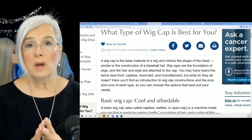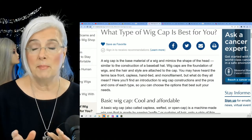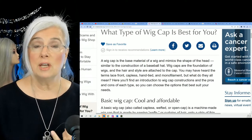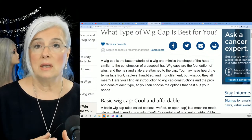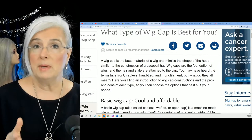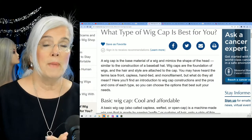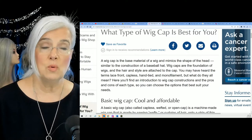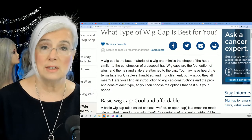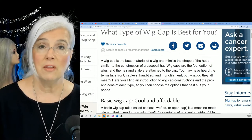I'm going to make an assumption that if you are looking for a wig, your hair is either thinning, you've lost all your hair, or you're somewhere in between. You may be someone wearing a wig for cosmetic reasons — that doesn't really matter. What matters is that if you are dealing with cancer and you've lost your hair, the breastcancer.org site has some recommendations on what kind of wig cap is best for you.